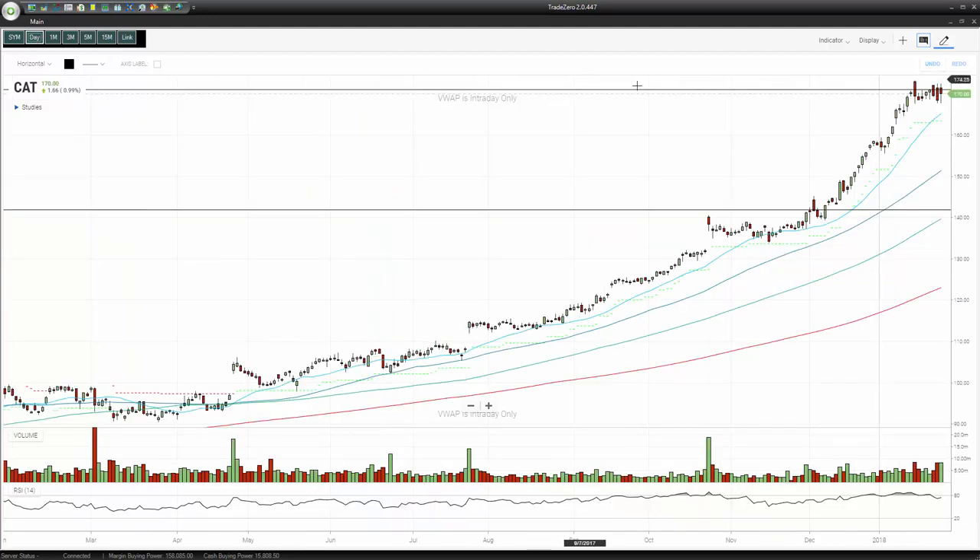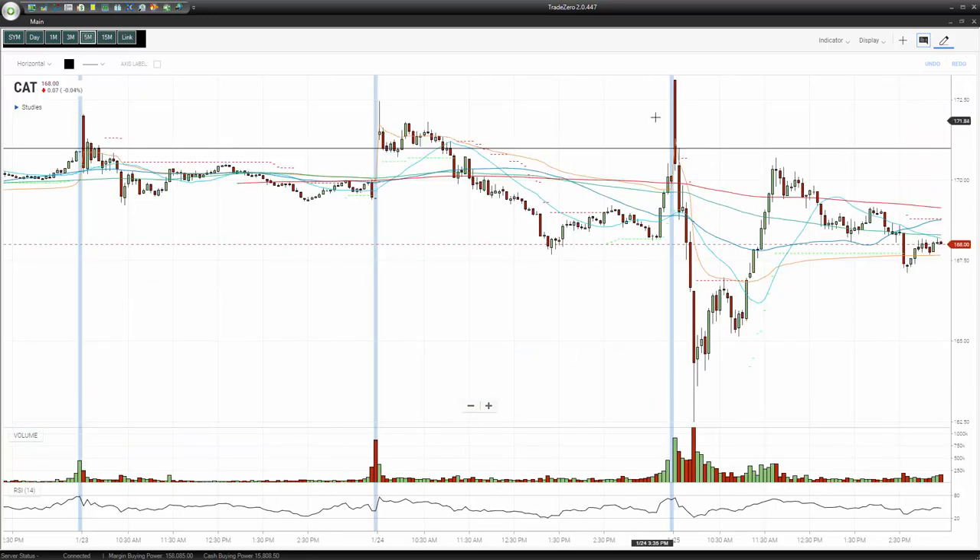You can see right here on the daily chart — but again, a lot of volatility, not very easy to trade. Sometimes the best plan is just to react to the initial move. And again, Caterpillar is still a strong stock. So that's what we were looking at.